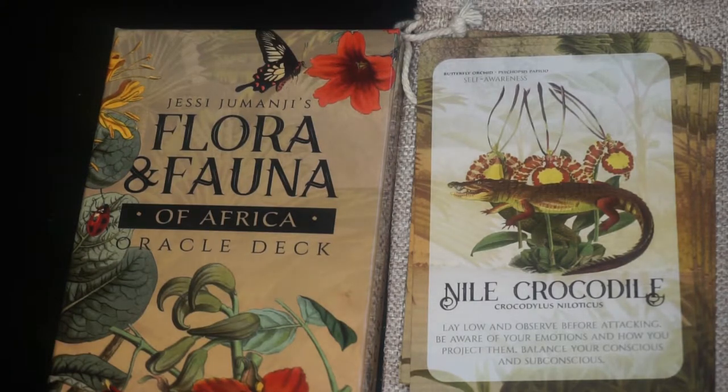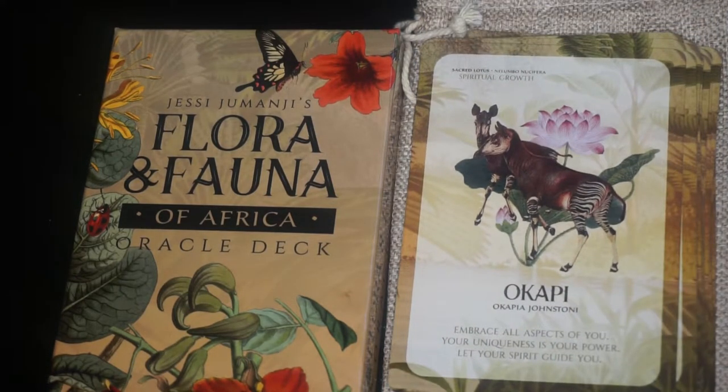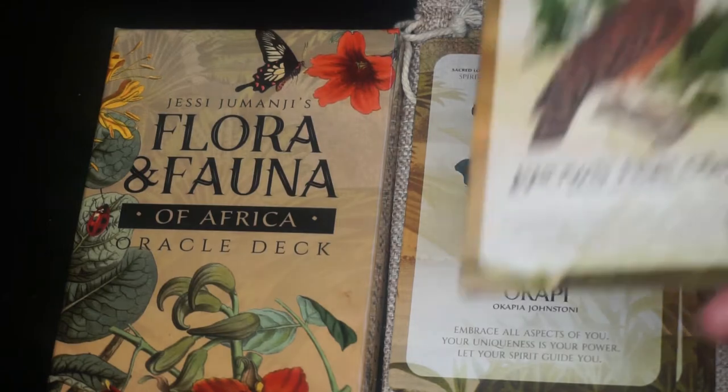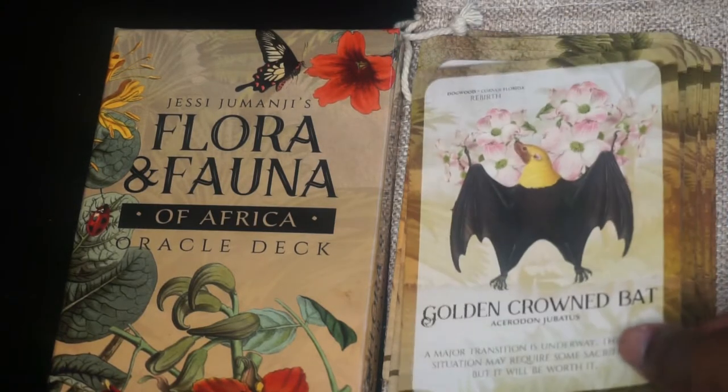This one I'm probably pronouncing wrong — Okapi is the animal. The key phrase is spiritual growth and the flower is the sacred lotus. Next we have the Brown Fish Owl. The key phrase is courage to change and the botanical is thorn apple. Next we have the Golden Crowned Bat. The keyword is rebirth and the flower is dogwood.